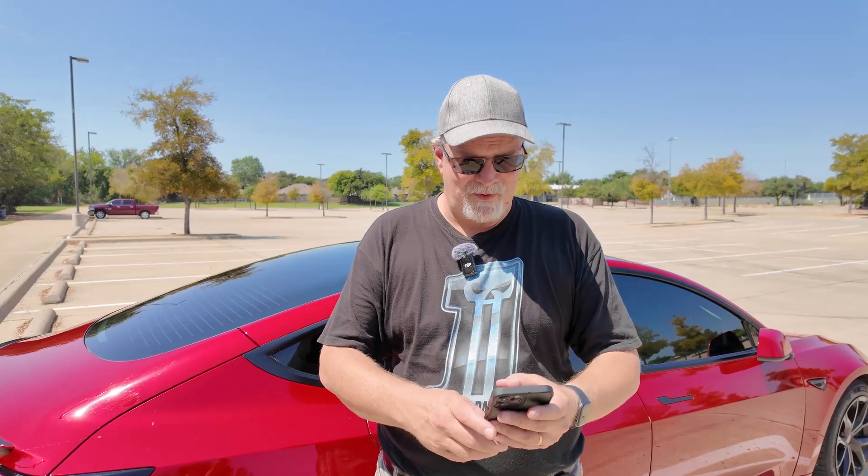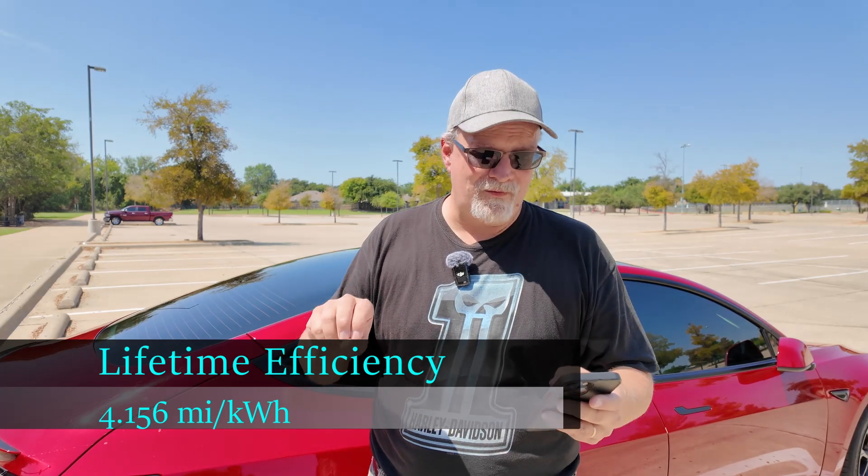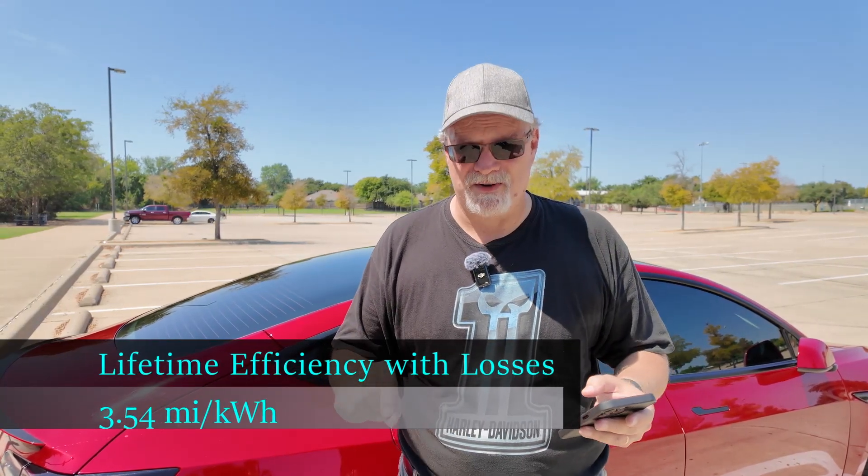Now I want to apply this to the lifetime of my ownership of this car. When we purchased it back in February it had 57,344 miles on it. Since then, in 207 days of ownership, we've put on 14,599 miles — that comes out to 70.5 miles per day. Over the lifetime of the car, the efficiency is 4.156 miles per kilowatt hour, but factoring in that 15% charging loss, it drops down to 3.54 miles per kilowatt hour.